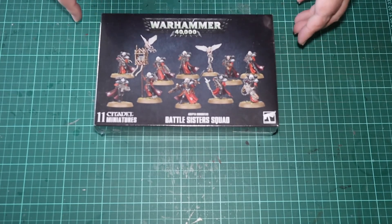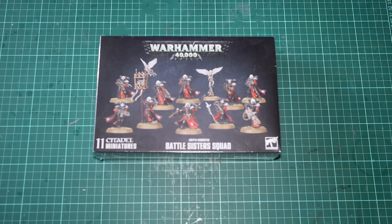Next I bought some Battle Sisters, because — well, they're Battle Sisters, why wouldn't you?